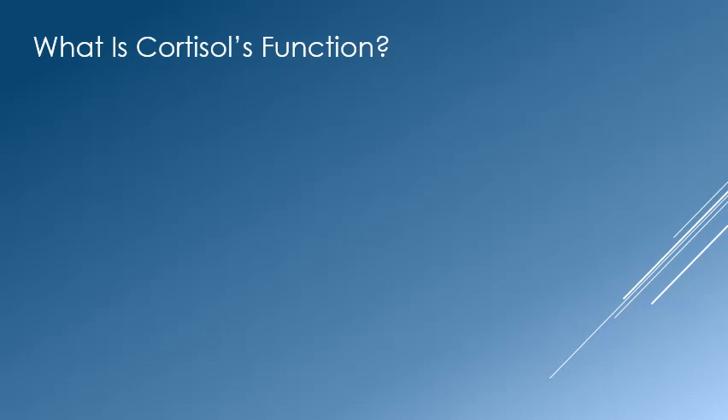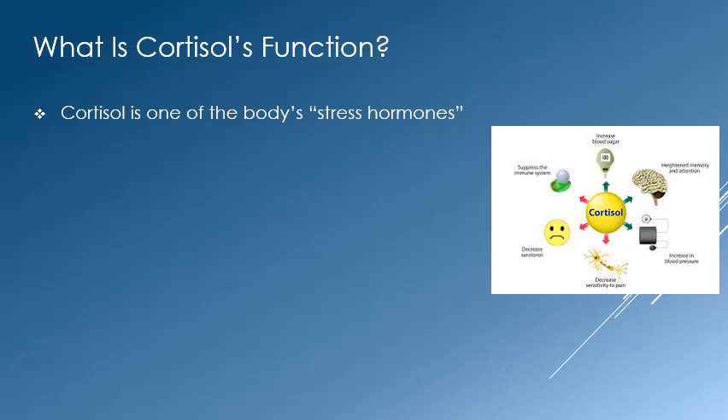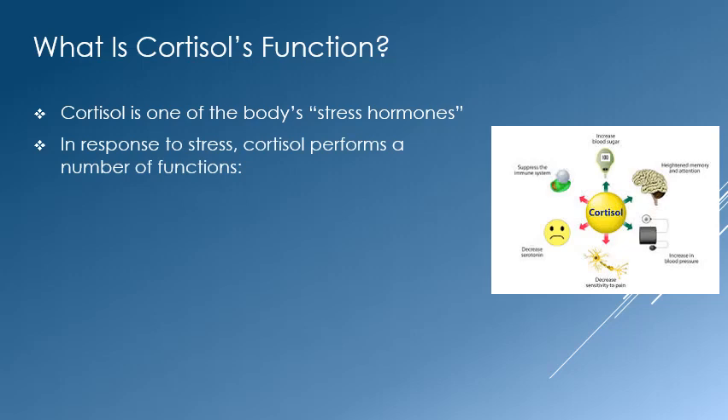Cortisol performs many functions in the body. All of its functions are geared to maximize your chances of survival when experiencing stress. In response to stress, cortisol will increase the amount of sugar in the blood, which provides extra energy. This would be helpful if you had to run away from or fight a predator.